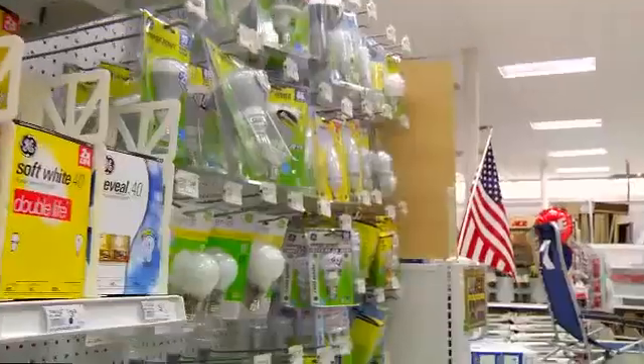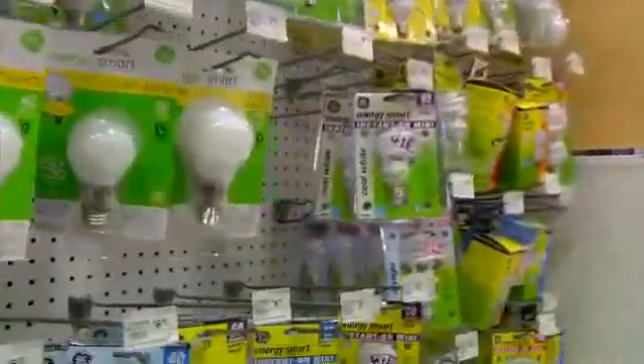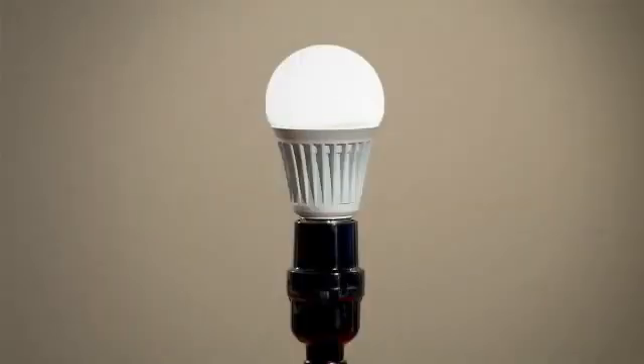When looking for a new bulb, you'll find more energy-saving choices on store shelves, giving you more options that save you money. And that's a pretty bright idea.